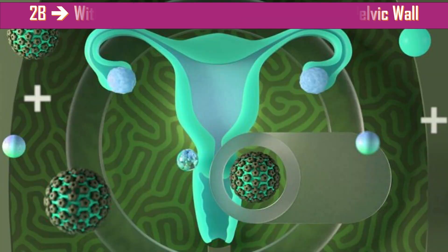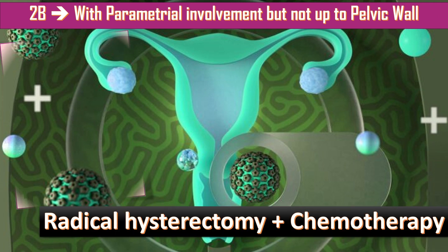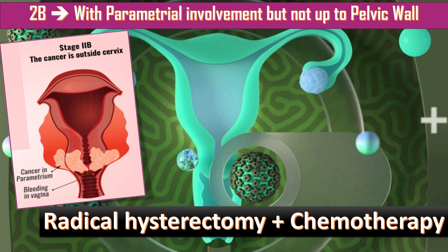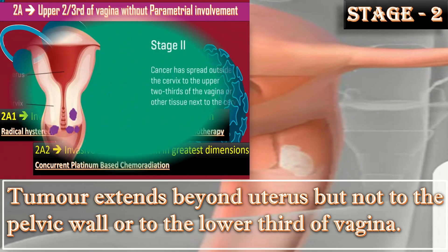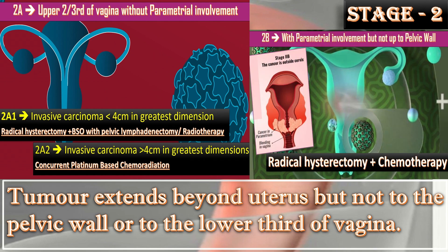In Stage 2B, there is parametral involvement but not up to the pelvic wall. It is treated by radical hysterectomy plus chemotherapy. This is the summary of Stage 2, including 2A and 2B, with further division of Stage 2A.